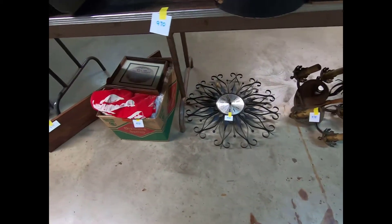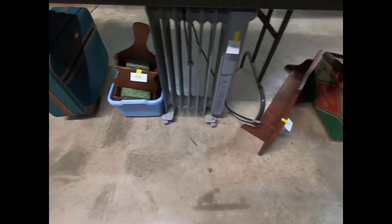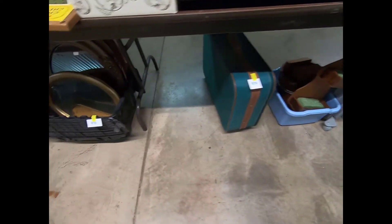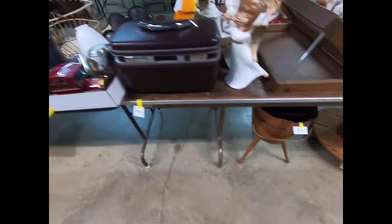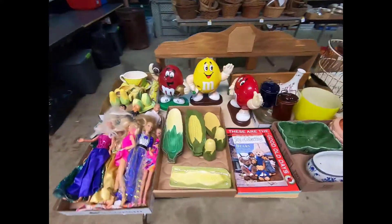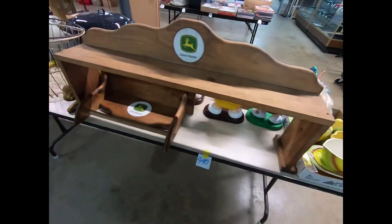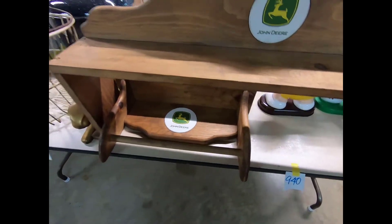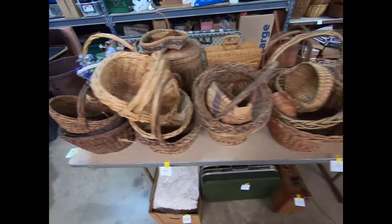A bunch of stuff under the table here: a radiator heater, a suitcase, some mirrors, a spool, a little wood bucket thing, John Deere shelves, some suitcases, some fabric, and some more baskets.